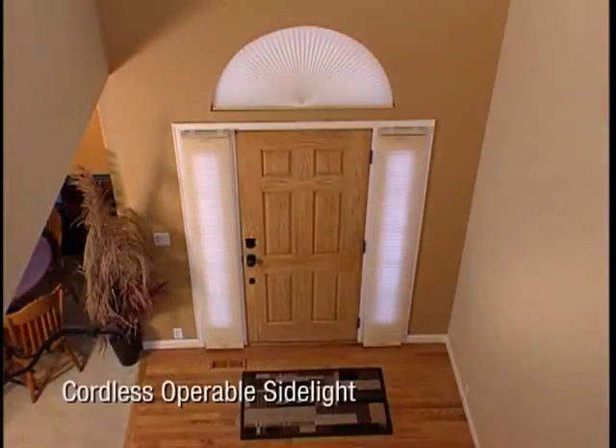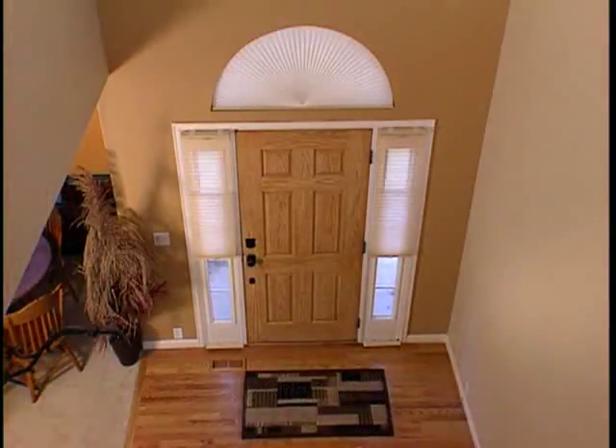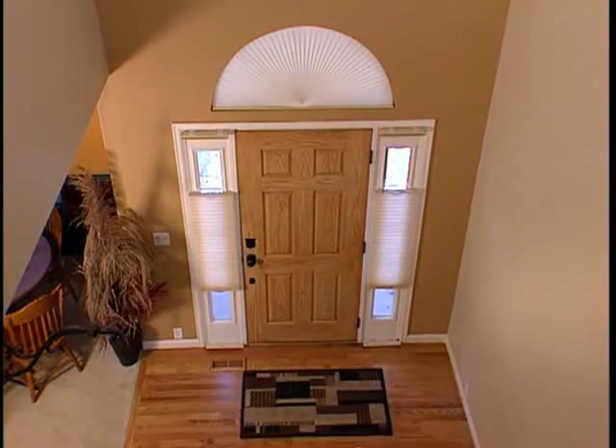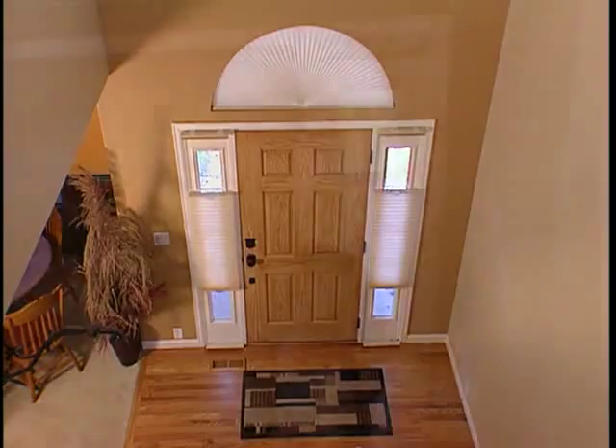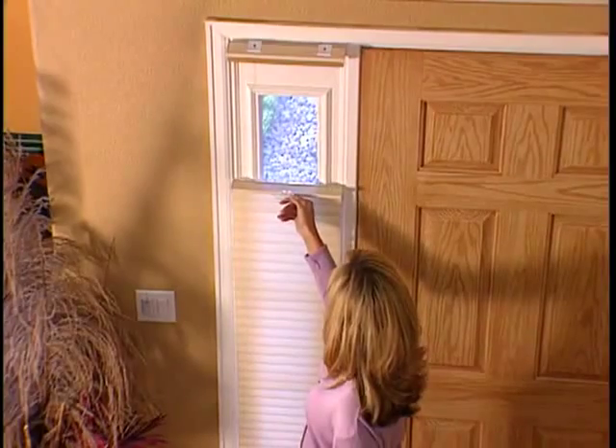For those stylish side lights, we offer our Duet Cordless Operable Side Light in several design options: bottom up, top down, and top down, bottom up. The cordless operation allows you to conveniently set the shade however you like.